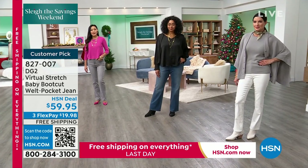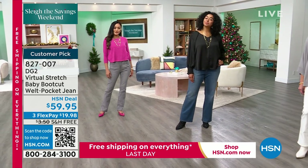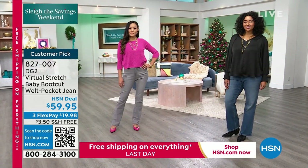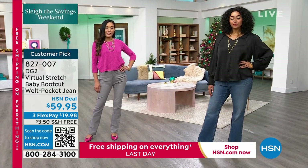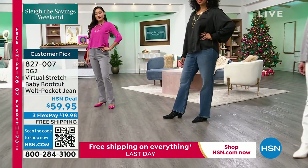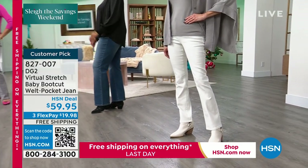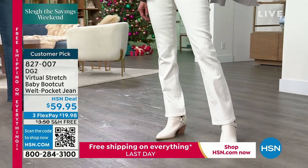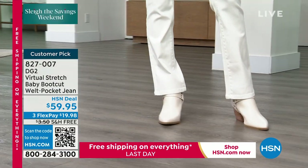All these jeans are machine washable — you're not spending any money dry cleaning them at all. And did we mention they're in virtual stretch, which is why everyone goes crazy for this jean? The power of virtual stretch — how soft it is, how smooth it is. And then to put it in a baby boot: I want you to think about a baby boot as a refined boot cut — it's a little more sophisticated than a boot cut. A lot of women use it to dress up, and there's something very elegant about it.